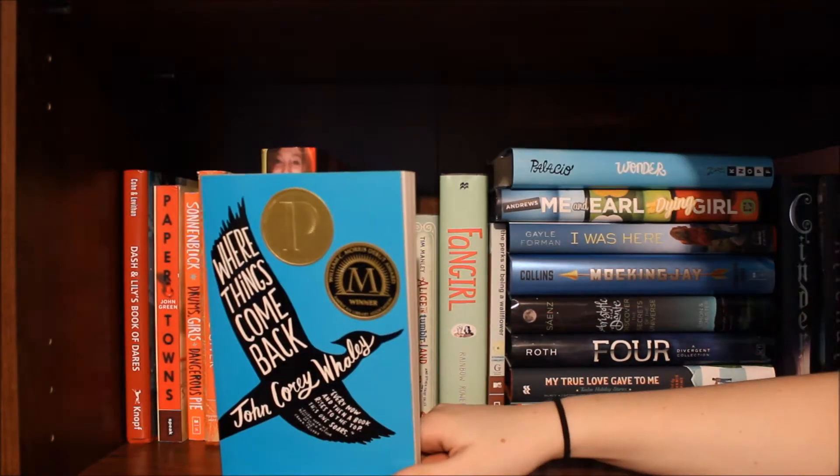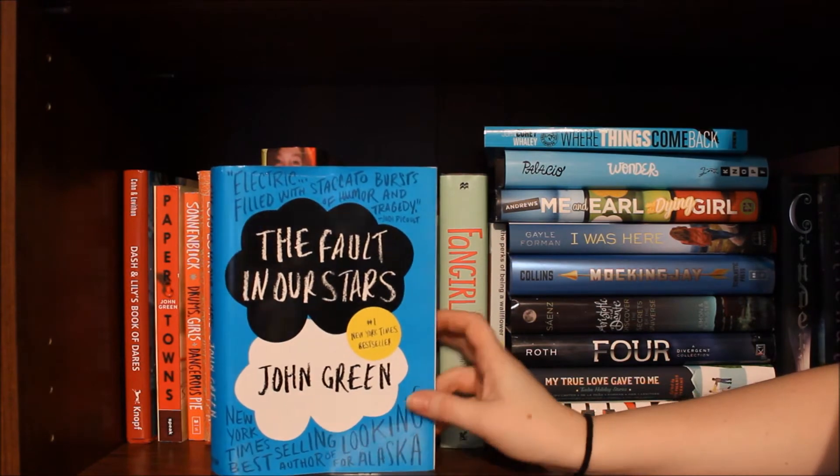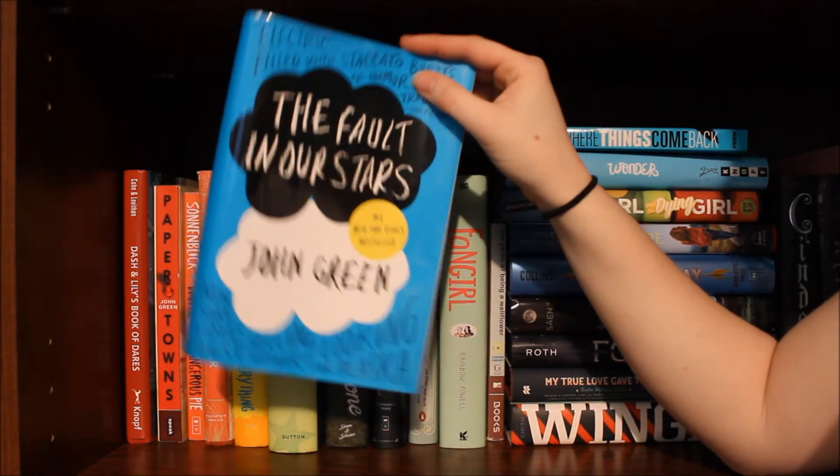Wonder by R.J. Palacio. Where Things Come Back by John Corey Whaley. And my dust jacket to The Fault in Our Stars, because my mom has had the book for almost a year now and she still hasn't read it — I'm probably going to steal it back later.